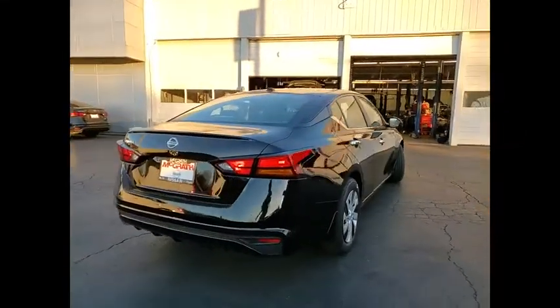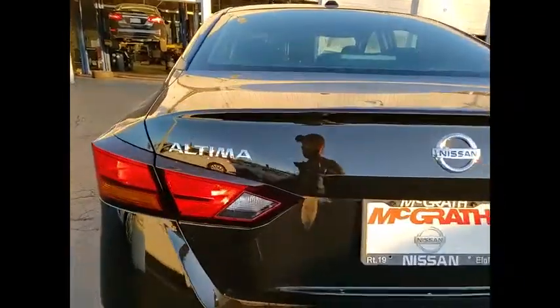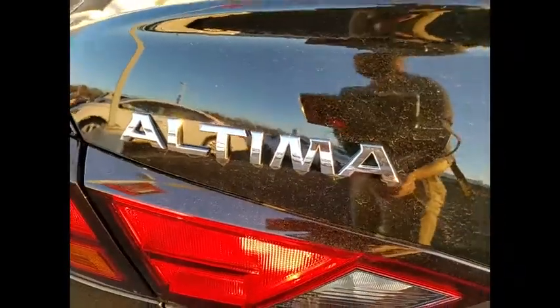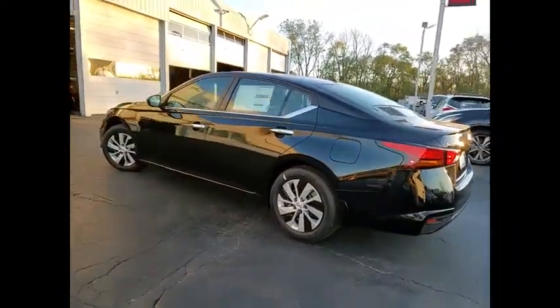Combine that with a powerful engine and standard airbags and over 5,000 quality and performance tests and you'll see the Nissan Altima is made to drive and built to last. This vehicle has less than 100 miles.